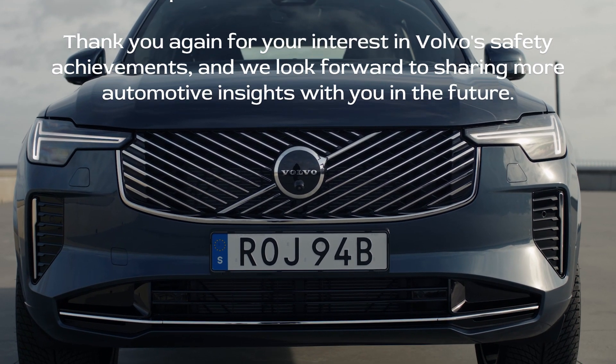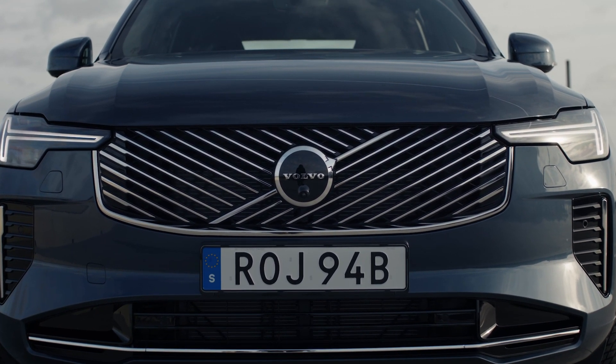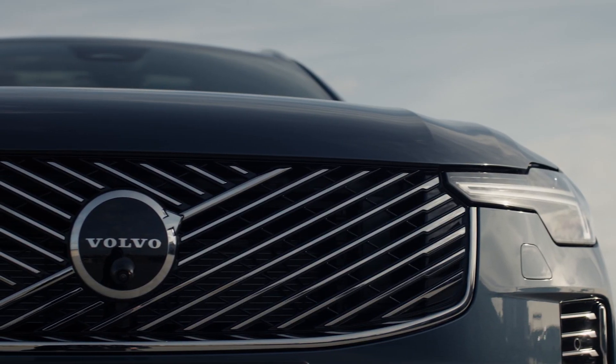If you have any questions or would like more information, please feel free to reach out. Thank you again for your interest in Volvo's safety achievements, and we look forward to sharing more automotive insights with you in the future.